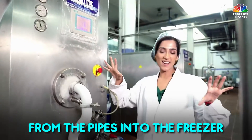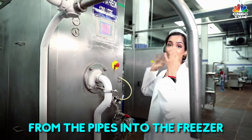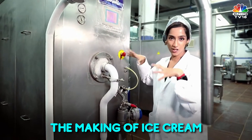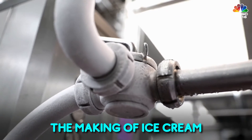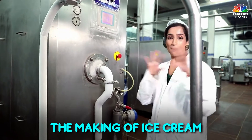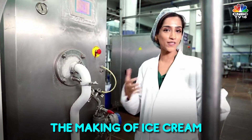I know all the machines here kind of look the same, but they really are not, because this one is the freezer where that mixture goes in. Different permutations and combinations are put into each freezer, and from this, different versions of ice cream finally come out. I also have to say that this place smells amazing — there's strawberry, there's chocolate, different whiffs of different flavours.